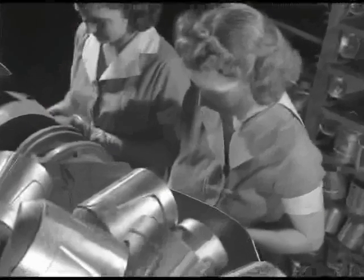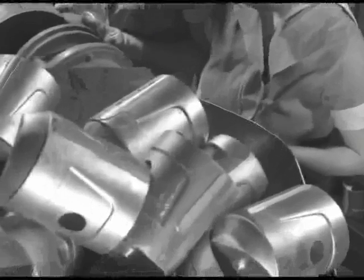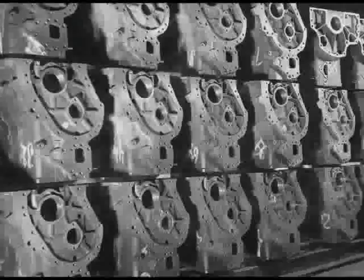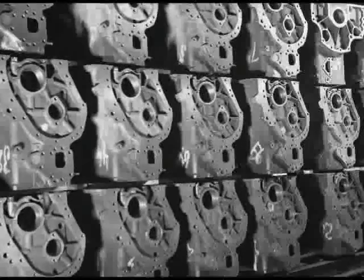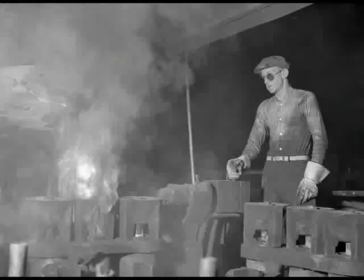During World War II, when military demands overtaxed the machine tool industry, Industrial America started to use the investment casting process. The discovery that a lost art provided a practical metalworking technique for wartime needs was met with great enthusiasm.